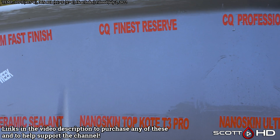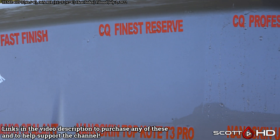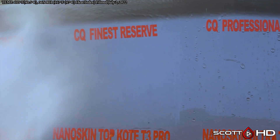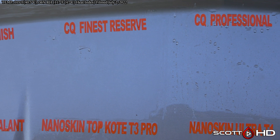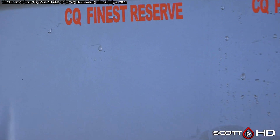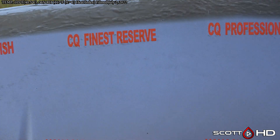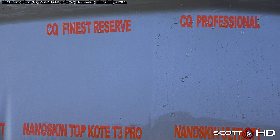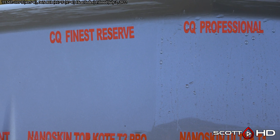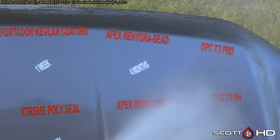Jumping right into it — CQuartz Finest Reserve, I think we are going to call that failed. Remember, these were IR cured and they were current batches, brand new when opened. CQuartz Finest Reserve, maybe just a hair left on there, but it is not looking good. I kind of regret having a silver hood because it is hard to show up on camera, so I have edited it in post a little bit to show.